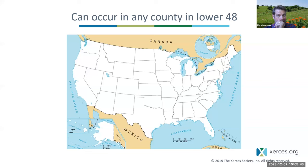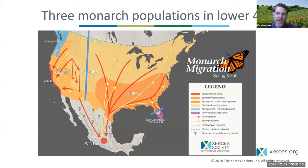Monarchs can occur in any county in the lower 48, plus parts of Hawaii. They got there over 100 years ago — likely humans took them over. Here in the lower 48, monarchs can be found in any county and in much of southern Canada. Monarchs in North America are thought of as having three different populations: a population west of the Rocky Mountains, a population east of the Rocky Mountains, and a population in South Florida.